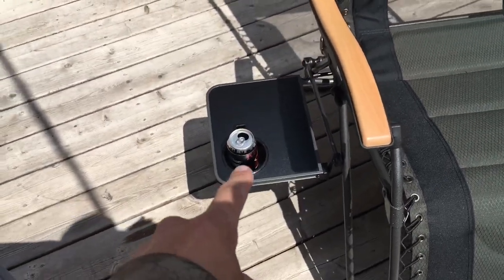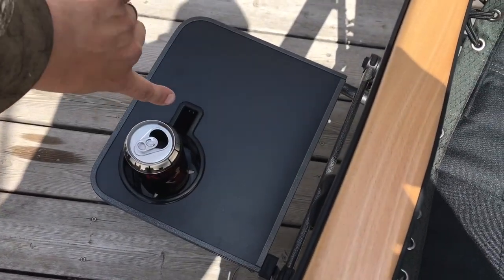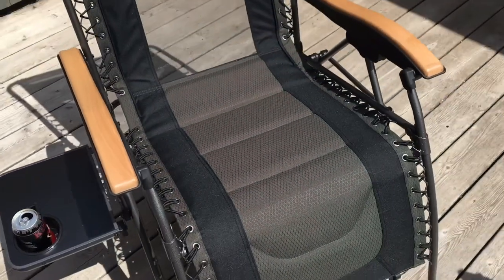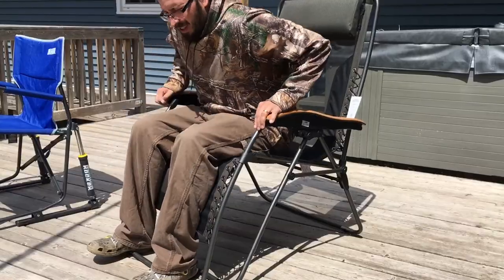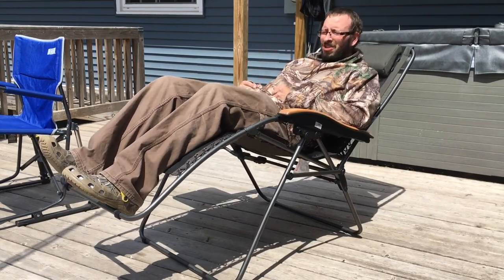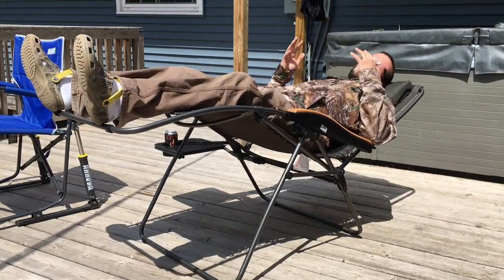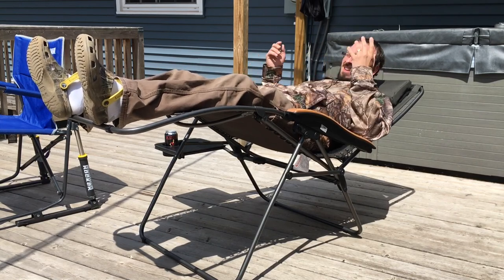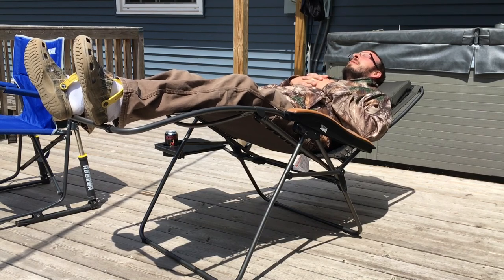The reason I went with the deluxe version — not so much because they had a beer-holding cup holder on the side with a little table, and they built in a mug handle spot so you can put coffee mugs in there. Most of your gravity chairs will get you to about right here, and it's comfortable, but not for me — just not quite there. This one lets you get back to a full laydown. I mean, I can sleep in this thing all day. I'm about as comfortable as I can be, and my feet are elevated. No stress on the back.